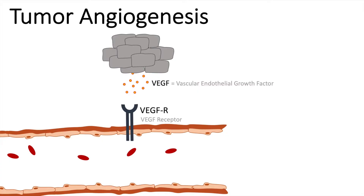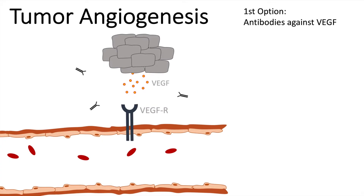We have several options to do so. The first one is we can use antibodies against VEGF. These antibodies can bind to VEGF, and if we have enough of them, VEGF should not bind onto VEGF receptors anymore.